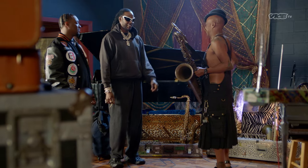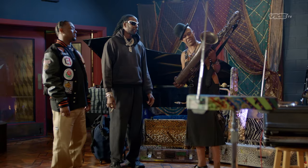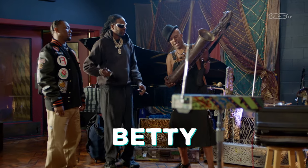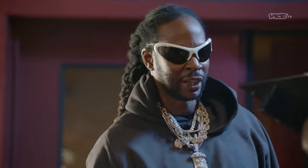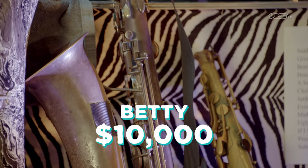All right, so what would you want for this one? Did you name this one yet? First thing come to your mind. Betty. Betty. She looks like a Betty. How much you want for Betty, bro? Betty's probably 10 grand.